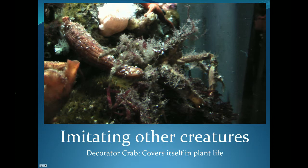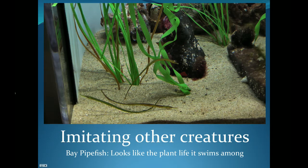This decorator crab, while he doesn't imitate other sea creatures himself, decorates his body to make it look like he is just a big bunch of seaweed or marine waste. He gathers seaweed, garbage, and anything else he can get and puts it all over his body to blend in. Now here we have a photo of some seaweed — can you spot the fish? We have three bay pipefish in this picture and they blend in very well with the tall, skinny green seaweed that they swim in, making it almost impossible for predators to find them.